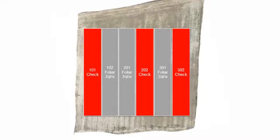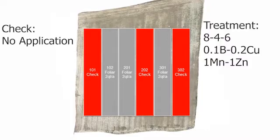We had two treatments with three replications each. The first treatment was our check or control with no foliar fertilizer applied at all. Then we had three replications with two quarts per acre of a foliar fertilizer applied. The analysis on that foliar fertilizer was 8-4-6 for nitrogen, phosphorus, and potassium, with 0.1 for boron, 0.2 for copper, 1.0 for manganese, and 1.0 for zinc — so micros along with macronutrients mixed in.